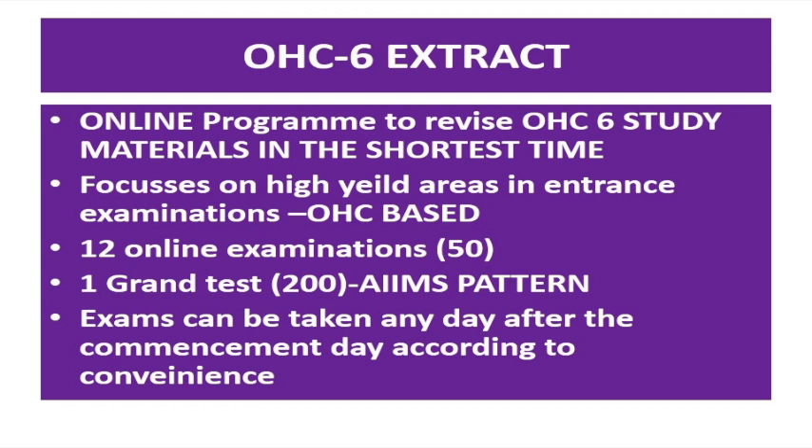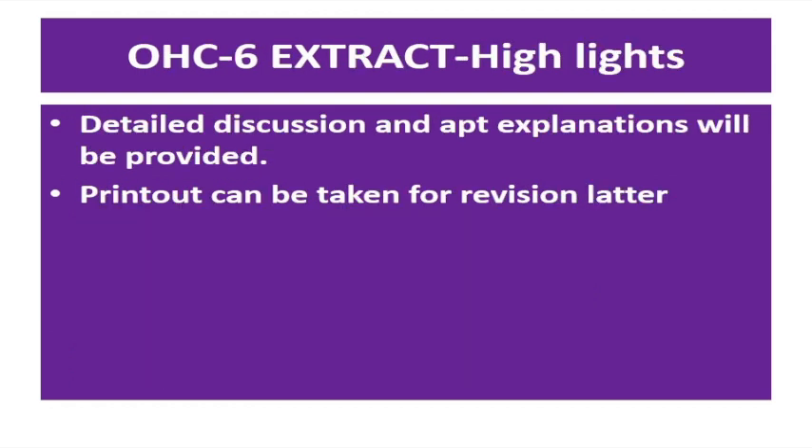It consists of 12 online examinations of 50 questions each, one grand test of 200 questions, in a typical exam pattern. Exams can be taken any day after the commencement day according to your convenience. Detailed discussion and explanation will be provided, and the printout can be taken for revision later.